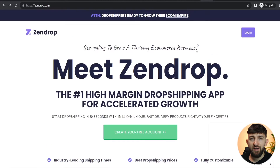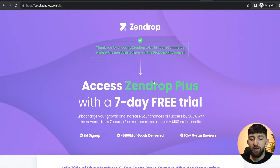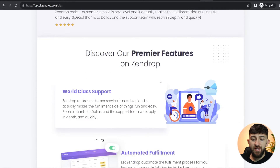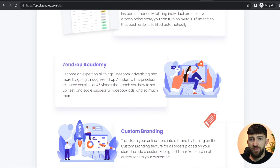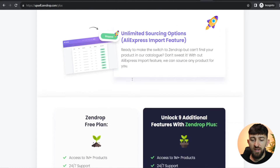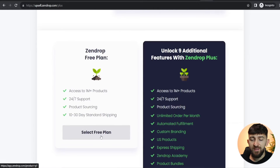I will leave a link in the description, and from there you can just click on 'Create your free account'. You can then fill out the registration form — just enter your name, email address, choose a password and your mobile number, and then click on 'Create account'. You will then receive a seven day free trial to Zendrop Plus, where you can get extra features like automated fulfillment, access to the Zendrop Academy, and custom branding. It's up to you if you want to upgrade your plan; if not, you can just click on 'Select free plan'.